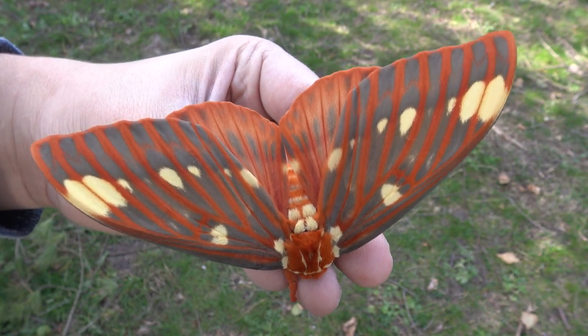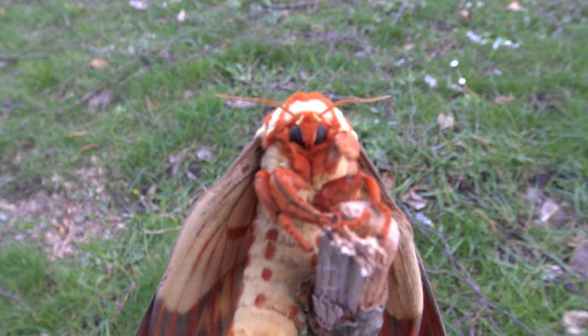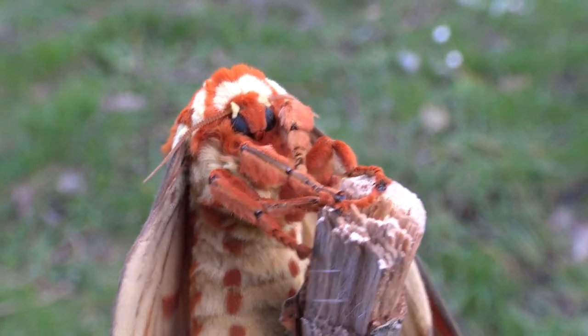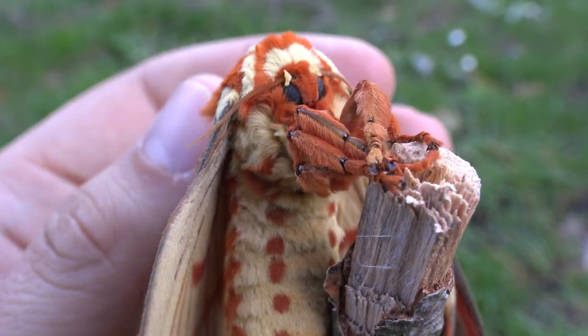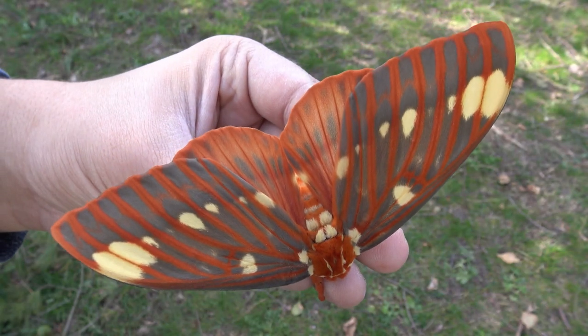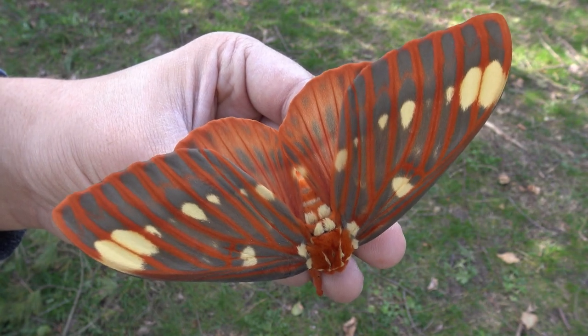Even cuter than their wings though is their adorable little faces. This is what a close-up of their face looks like. Don't you think that's really cute? Well, I for one do. However, when it comes to breeding insects in captivity, sadly, sometimes things can go terribly wrong.